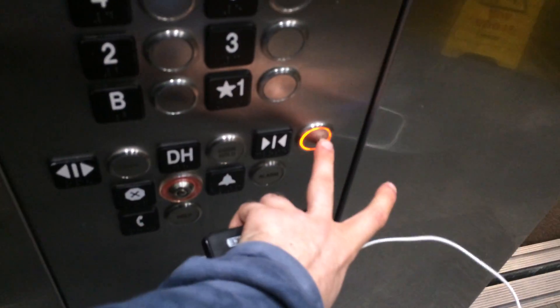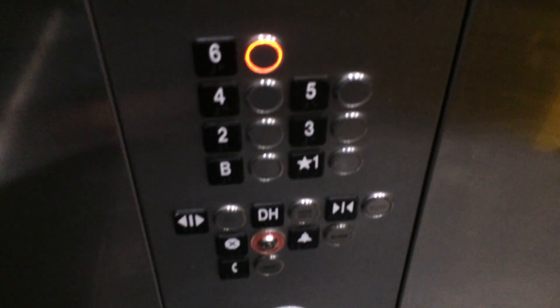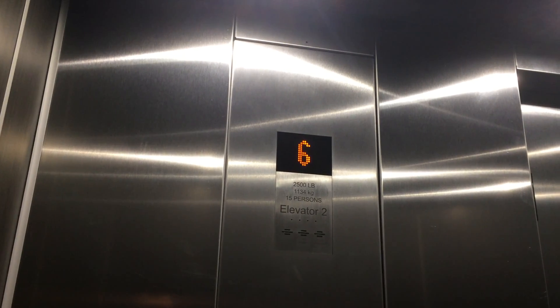Here we go. Love it when it lights up when you press the door close. Obviously this is a Kone. Emeril. EcoDesk — I'm not too sure really. No.